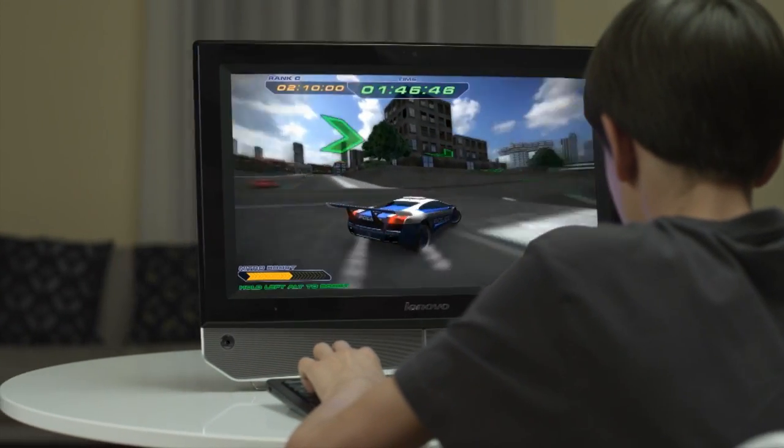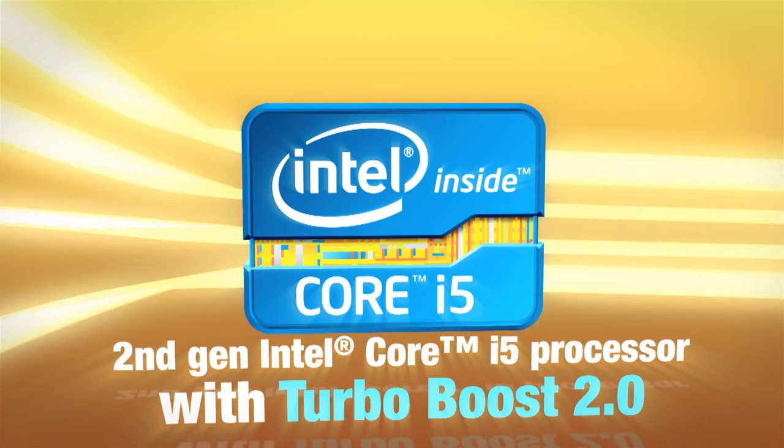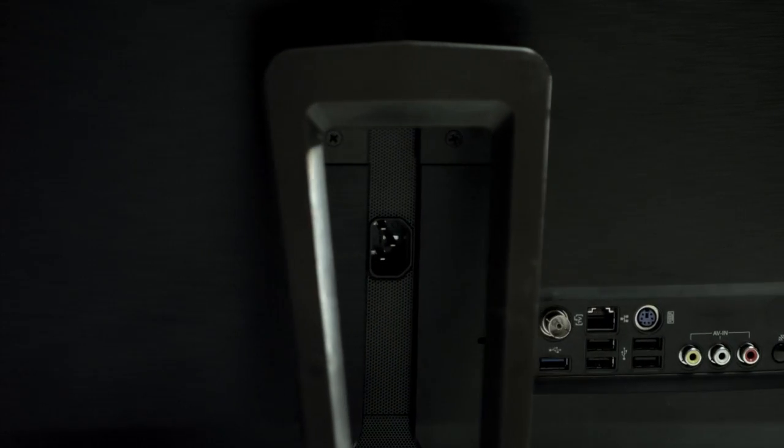IdeaCenter B320 boasts the smart performance of the second-gen Intel Core i5 processor with TurboBoost 2.0, giving you mainstream computing performance in a high-value all-in-one PC that's fun for everyone in the family to use for work, study, and games.